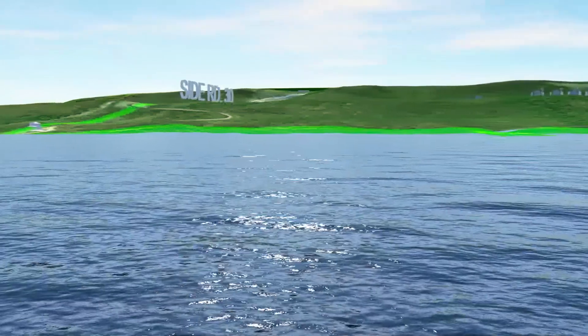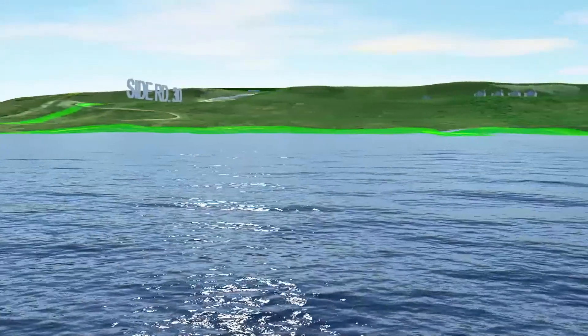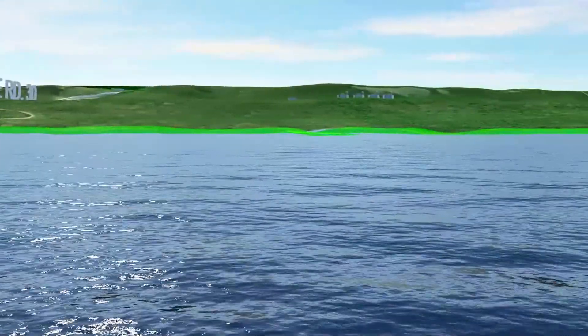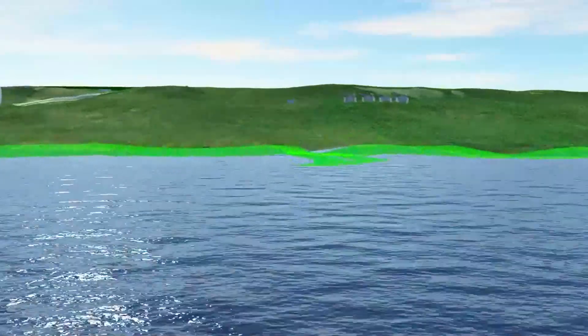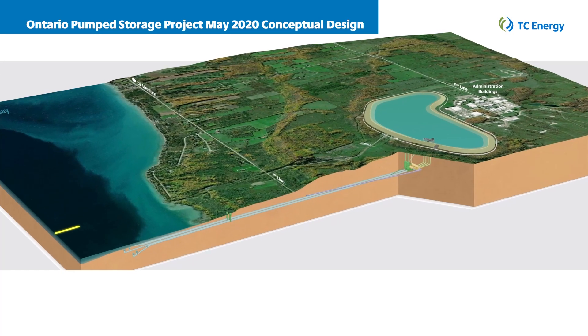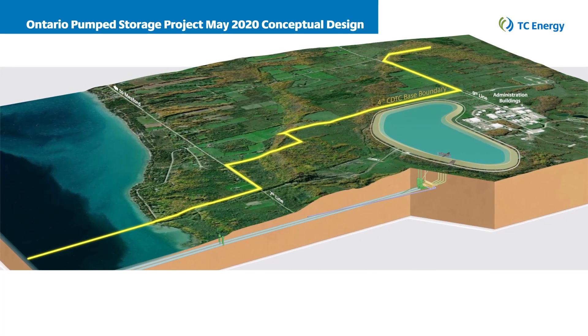Water will be transported by buried and underwater pipe to and from the upper reservoir at low velocity to further protect fish and aquatic species and to avoid changing the currents of Georgian Bay. Through innovative design, there will be no shoreline or nearshore structures and no visible in-lake infrastructure.